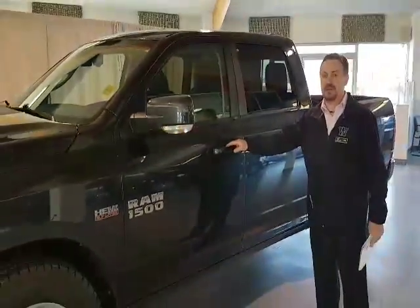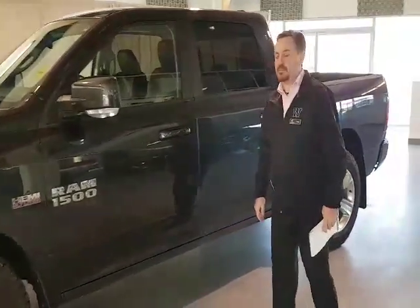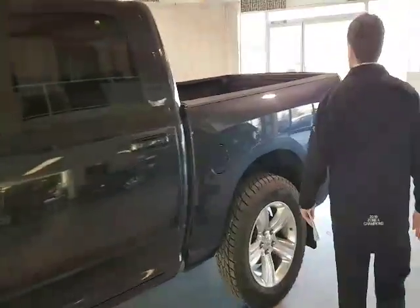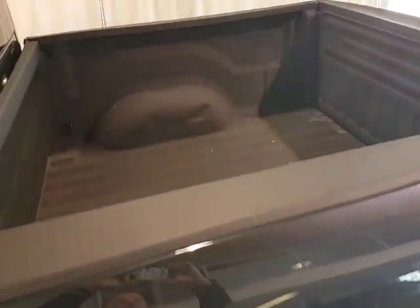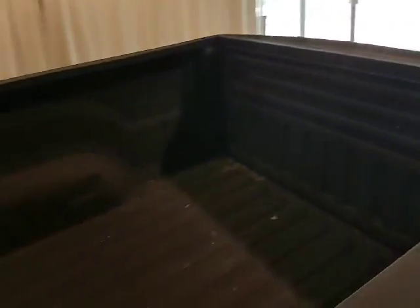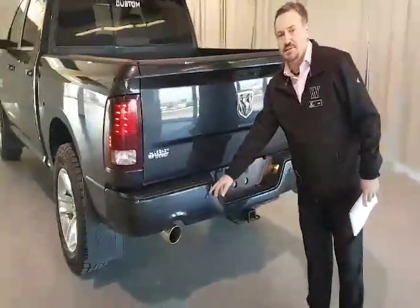On the outside you'll see we've got Passive Entry, which allows you to get into the vehicle without using your key. In the back we've got the full spray-in liner. And around back here we've got our rear park assist sensors.